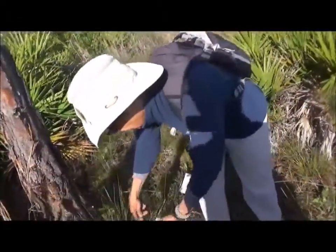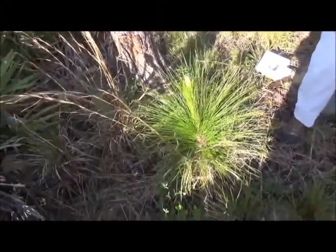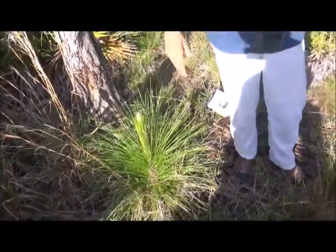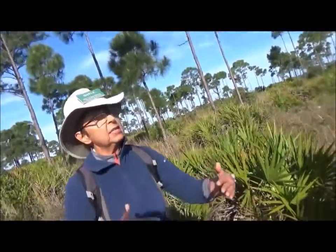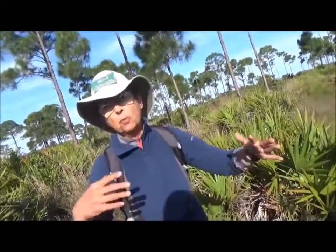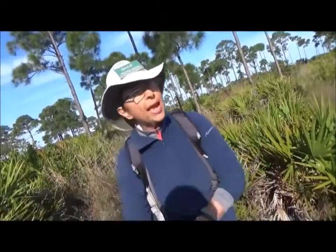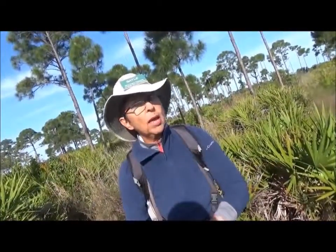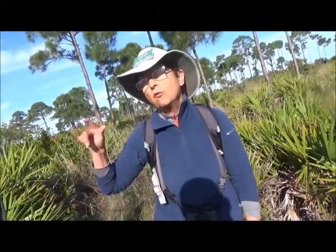That's what a grass stage looks like. Once there's a burn — and there's probably going to be a prescribed burn this summer — which will help this to grow. Then in three years this plant will get up to be five or six feet high. Imagine: it's four and a half years old at this point and look at how low it is.